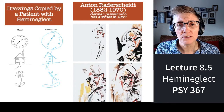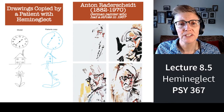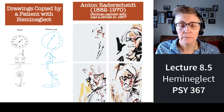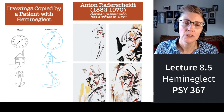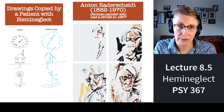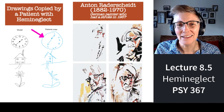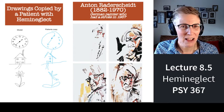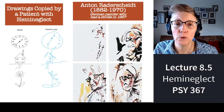Here are some drawings of people with hemi-neglect. On the far left are examples — a clock, a house, a flower — that people with hemi-neglect are asked to simply copy. What do you find? The left side of the clock is mostly missing, the left side of the house is not very complete, and the left side of the flower is incomplete. These are people with hemi-neglect.